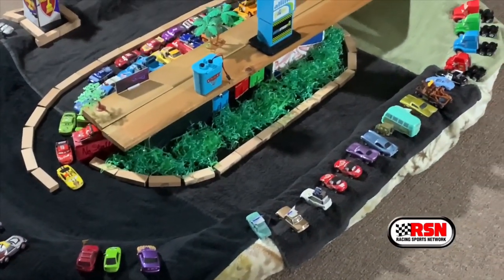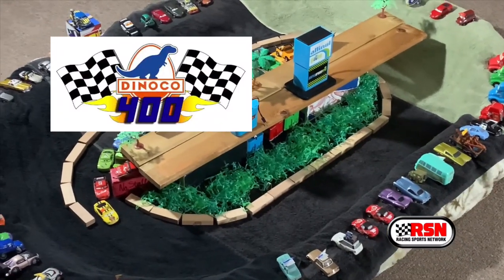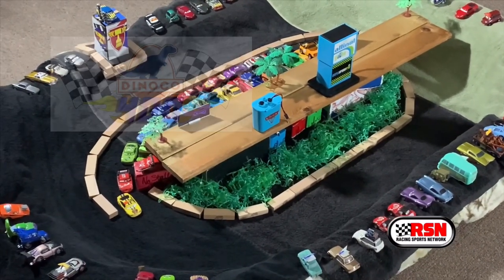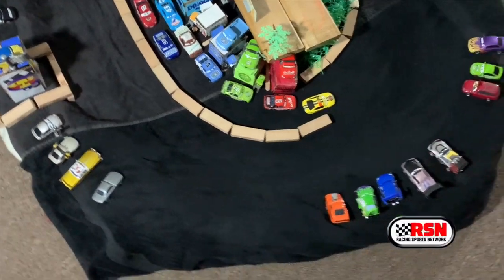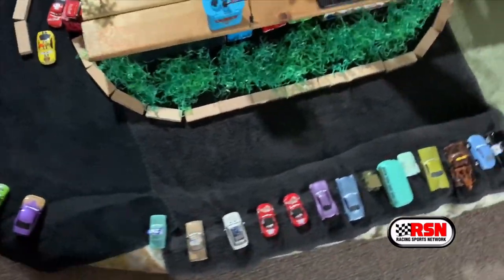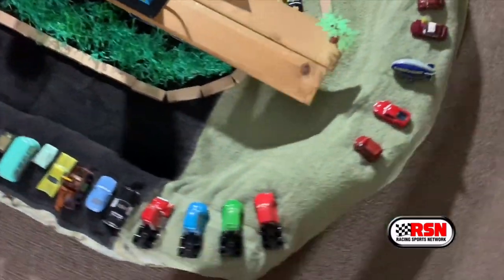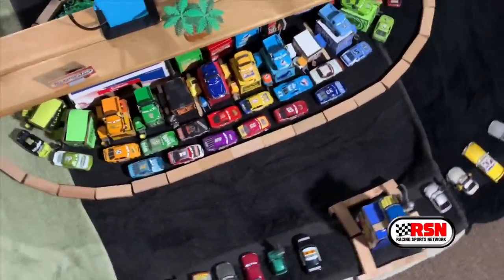Hello race fans and welcome to the Motor Speedway of the South, where the Dynaco 400 is yours here today. I'm Bob Cutter, and he's Gerald Parker, and today will surely be a great one. These racers are very skilled and have been racing since 1975 up to the present day of 2005.